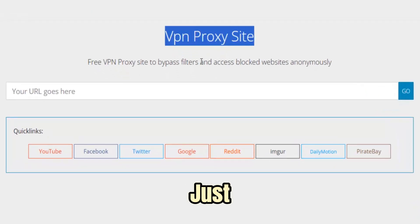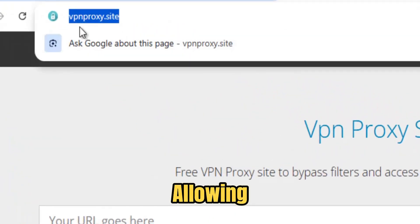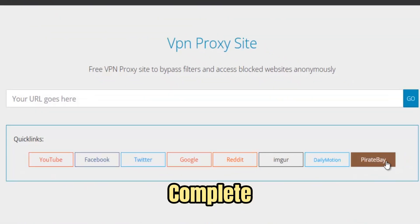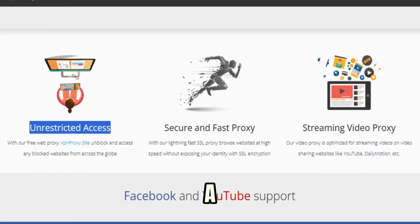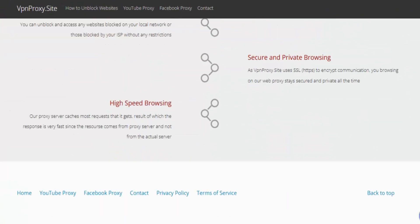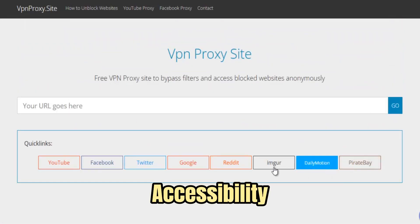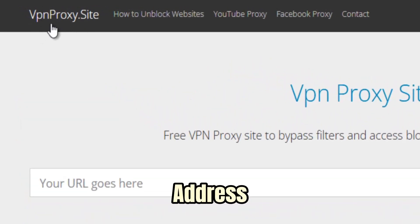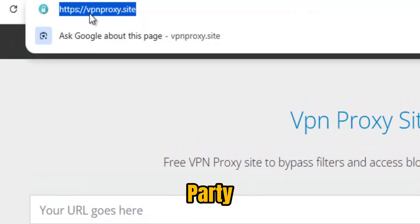A VPN proxy site is more than just a tool — it is a gateway to secure, private, and unrestricted internet access, allowing users to bypass censorship, network restrictions, and geo-blocks while maintaining complete privacy. Whether you are a student trying to access educational resources at school, a professional working remotely behind office firewalls, a journalist seeking uncensored news, or a traveler facing region-locked content. By combining the encryption power of a VPN with the accessibility of a proxy, it creates a secure tunnel for all internet traffic, hiding your real IP address and protecting your activity from ISPs, hackers, and third-party trackers.